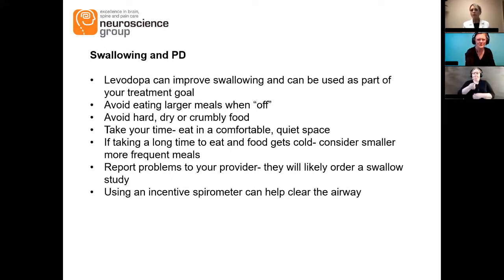On swallowing: the treatment goal should be monitoring with levodopa treatment. One tip I give people is to make sure you're not eating larger meals when you feel like your medications aren't working as well, because when you're low on dopamine your swallowing can be more impaired. You always want to be eating meals when your meds are working and your symptoms are improved, otherwise you're more at risk for aspiration.